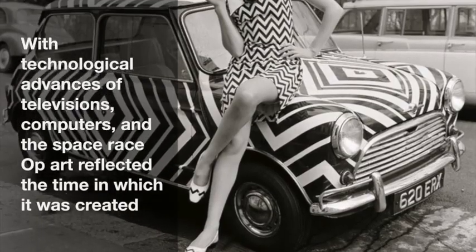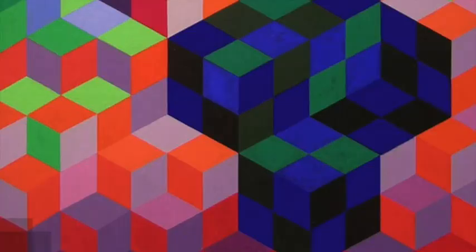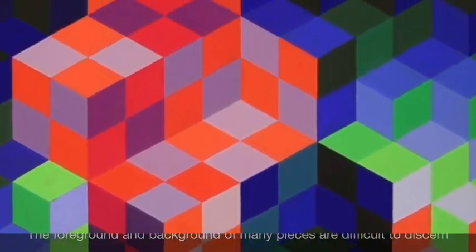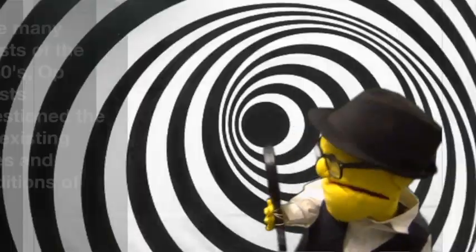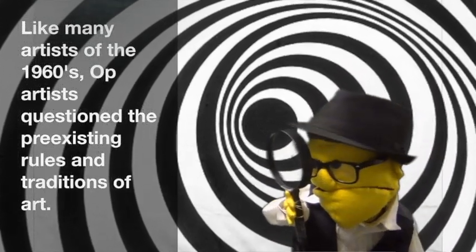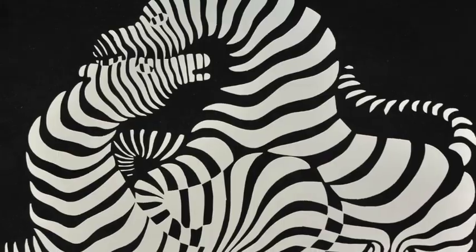Op art used geometric forms to create optical effects that fooled the eye. Op art used abstract patterns and high contrasts that excited and confused the viewer — a combination of technology, mathematics, psychology, and art. With technological advances of television, computers, and the space race, op art reflected the society. The foreground and background of many pieces were very difficult to discern. Op artists wanted to capture a sense of movement with a stationary 2D artwork.